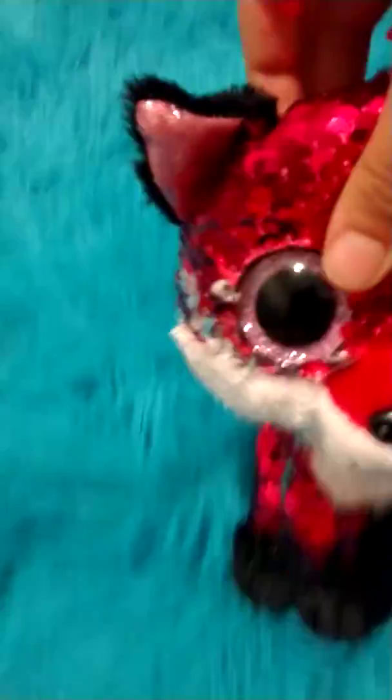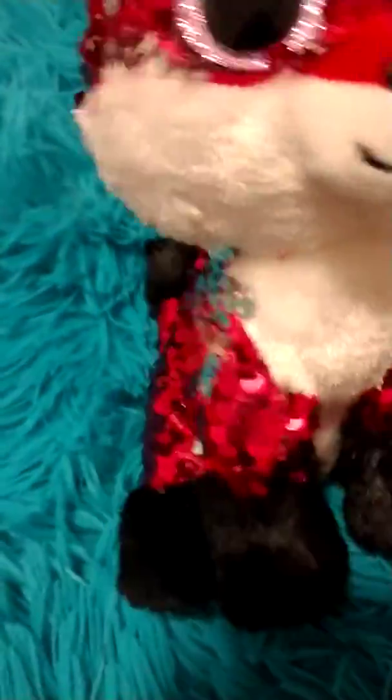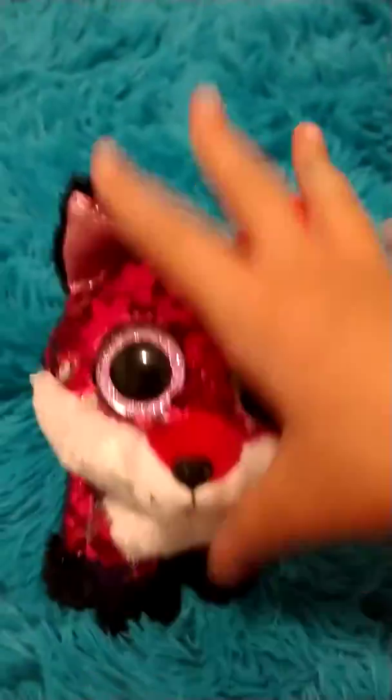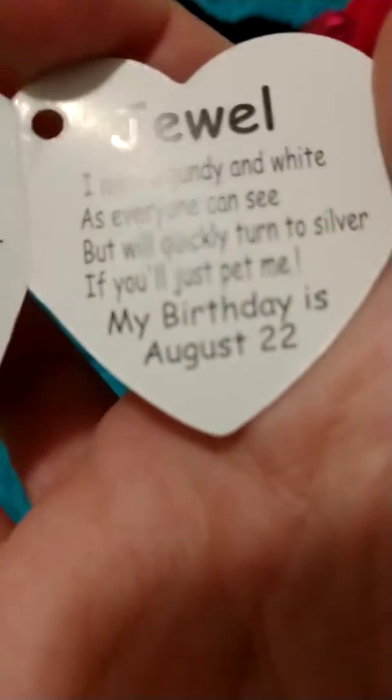This is Jewel the fox, and yes, she is a flippable. I actually love flippables. She is actually not this color on camera — she is actually a really really dark violet-y burgundy pinkish. She is definitely not this bright red you see on screen; it's a bright reddish pink she's not.